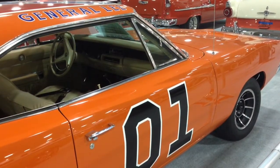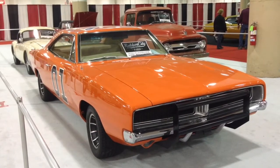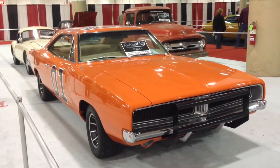There's even a replica of General Lee from the Dukes of Hazzard TV show. For the Akron Beacon Journal, I'm Jim McKinnon.